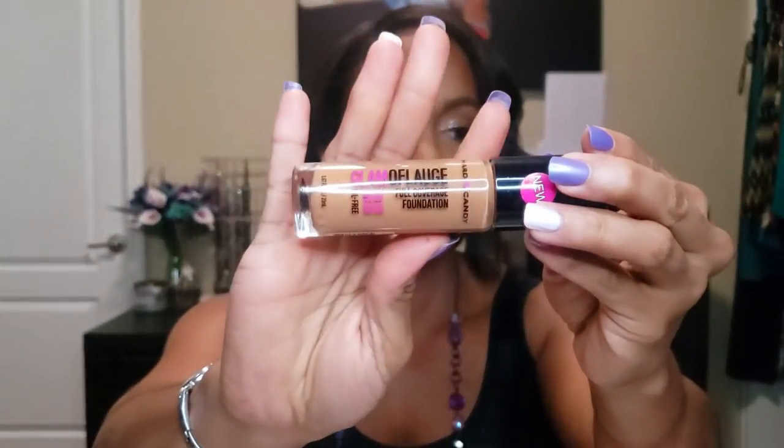For foundation, if I need something that I know is going to match, wear long, and I feel comfortable traveling with — because if it breaks it's only six or seven bucks — this Hard Candy Glamoflage Full Coverage Foundation is it. It says 16-hour wear and I'm in the color 1517 Mocha. I use this all the time, even at the gym when I'm taking pictures or videos. Yes, I wear makeup to the gym — don't judge me!